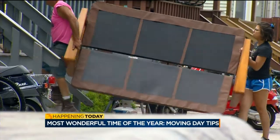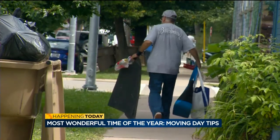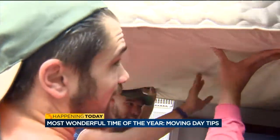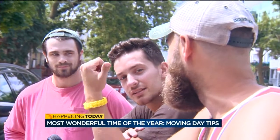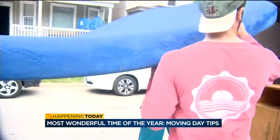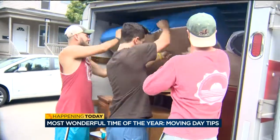Moving days — it's the most wonderful time. It's basically a Madison holiday. The desk I have right now I got from the side of the street, and the couch in there — got that too. For Jordan, Jason, and Danny, it's out with the old and in with the sometimes older.